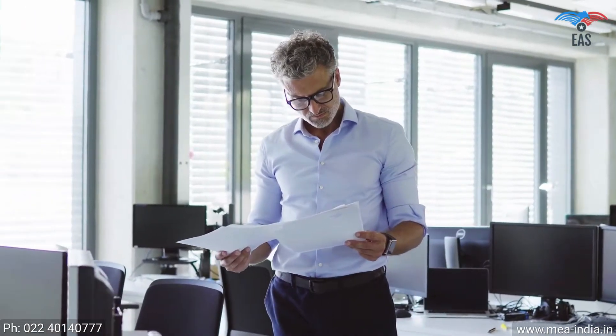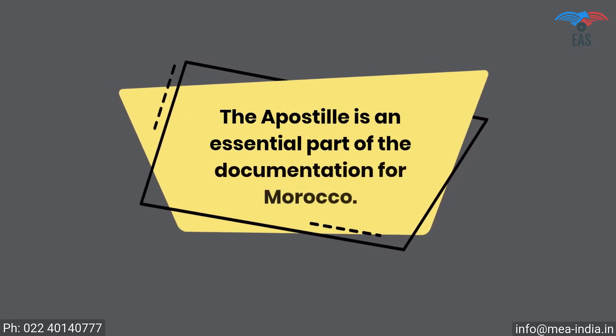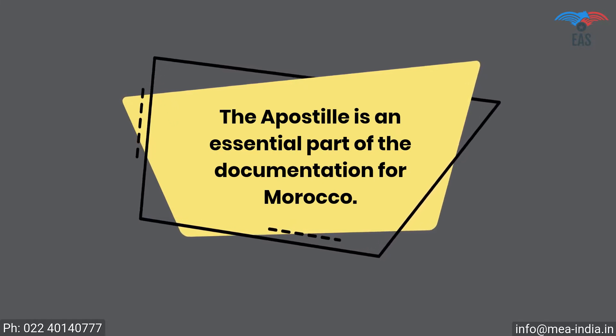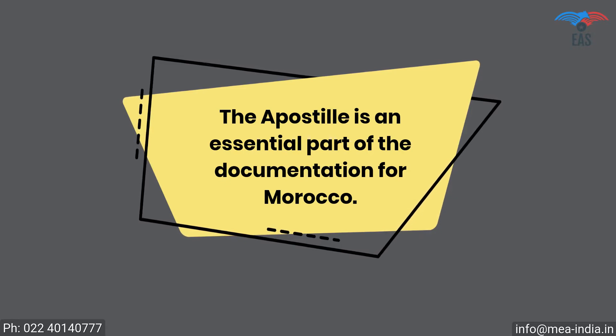It is also a crucial process if you want to export your goods or establish a business in Morocco. The apostille is an essential part of the documentation for Morocco — this process will certify the legality of your certificates for business, work, or staying in Morocco.